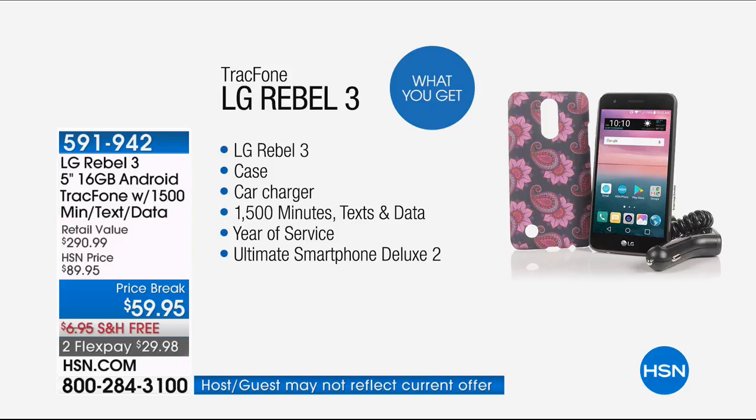Here's what you're going to get: the latest and greatest, the LG Rebel 3 with that gorgeous 5-inch screen. The case, of course, we're going to throw that in. The car charger. The 1,500 minutes of everything — that alone is worth $125. The year of service, and then the ultimate smartphone deluxe app pack, which is about an $85 value.